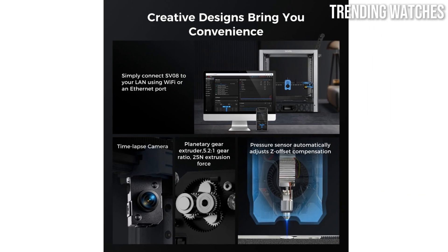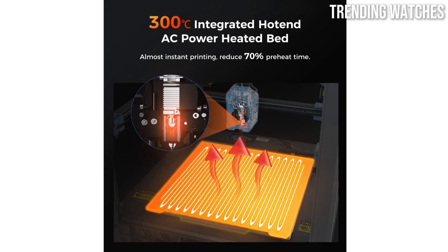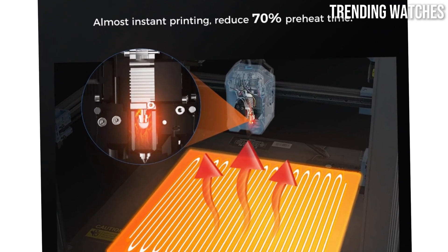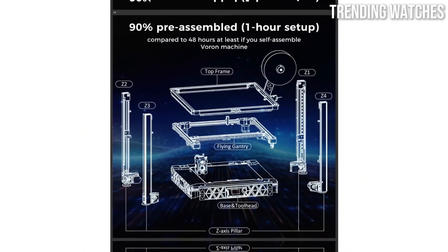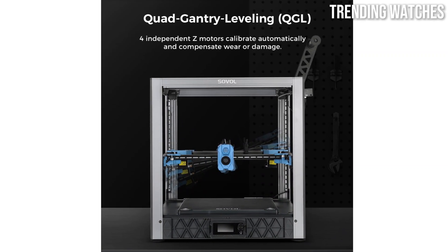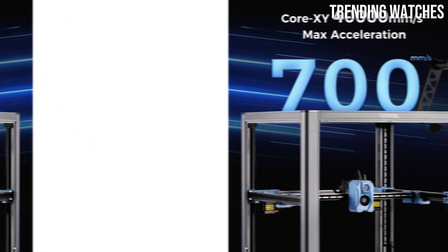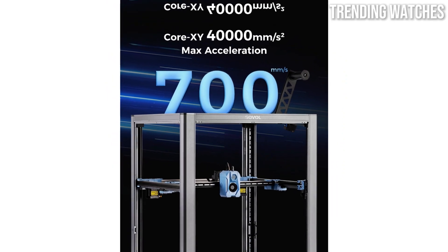The user interface is also a highlight. The SV08 comes with a bright touchscreen display that is responsive and intuitive, allowing for easy navigation through settings and print options. Additionally, the printer supports various connectivity options, including USB and SD card, which adds convenience for users. Another feature that sets the Sovol SV08 apart is its large build volume — with a spacious print area, it allows for the creation of larger projects or multiple smaller items in one go.